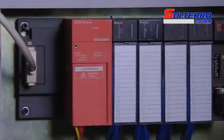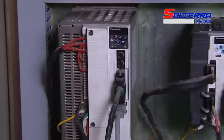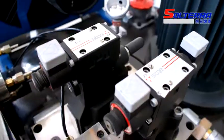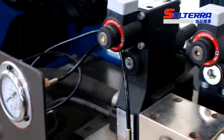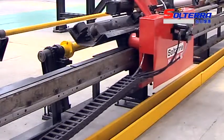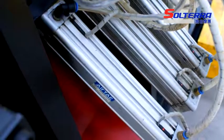For example: Japan Mitsubishi PLC, Japan Panasonic Servo Driver and Motor, Germany Siemens Frequency Converter, Italy Atos Hydraulic Valve, France Schneider Low Voltage Electric Component, Germany Kabel Schnapp Cable Carrier System, and Taiwan Jinghua Variable Capacity Pump.